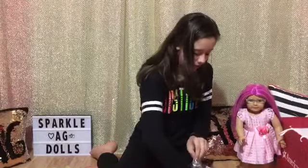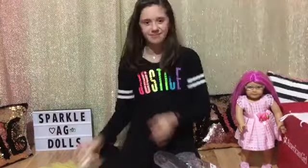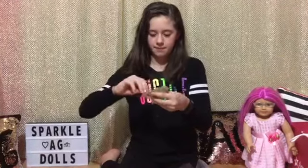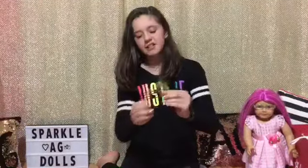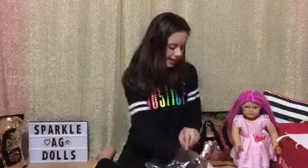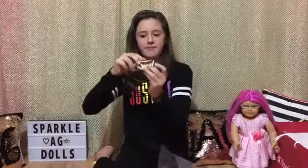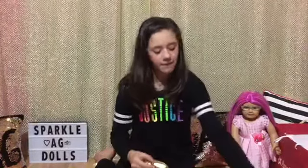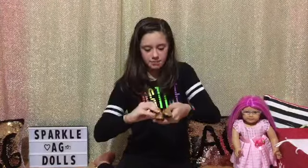The outfit also comes with two white gloves, because this is a princess gown and every princess needs gloves. The next item is a gold headband with really pretty butterflies on top. Then there's a really pretty gold purse with an elastic handle for your doll to hold — you can open it up, put stuff inside, and it has a really pretty gem on it. The final items are gold shoes with gems at the toes.